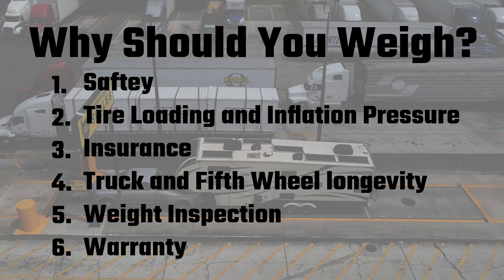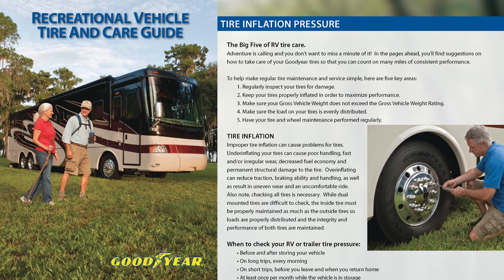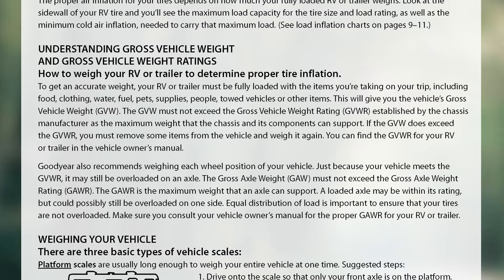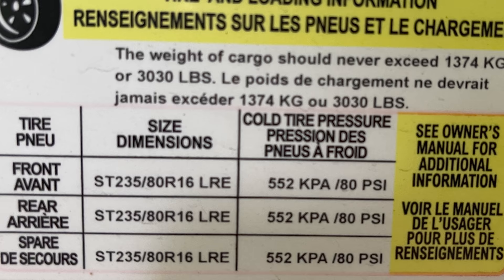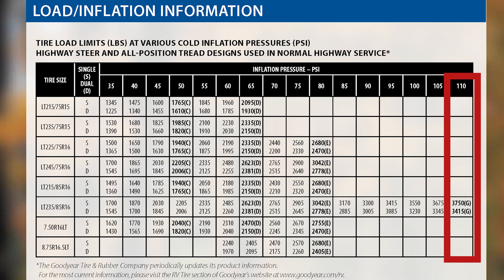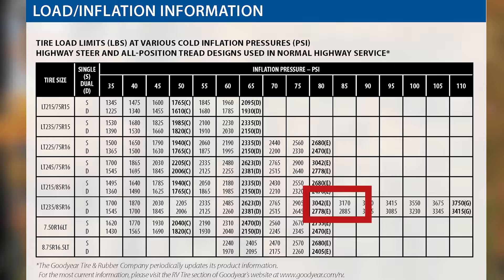Why should you weigh your truck and fifth wheel and compare it to your weight ratings? First, safety: it is not safe to drive your truck and fifth wheel outside its rated capacity — it's not just how much your truck can tow, it's how much it can stop. Second, tire loading and inflation pressure: Goodyear recommends weighing the RV fully loaded so you can determine the proper tire inflation pressure using the chart for the tires. The higher the load on the tires, the higher the inflation pressure required. The sticker on the side of our RV says our tires should be at 80 PSI. The sidewall of the tire says the max pressure is 110 PSI for 3,750 pounds of load, but according to the tire loading chart, we are still within the 80–85 PSI range for our 3,030-pound load.